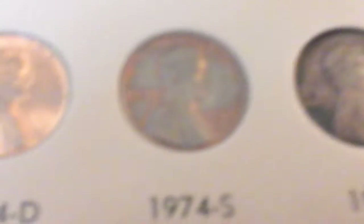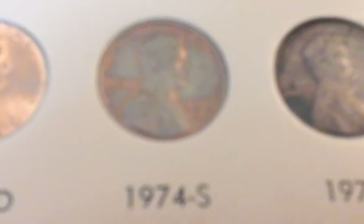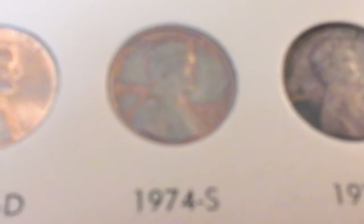Here we move on to the 1974s. This is a very expensive coin — so don't tell your friends about it. It has a mintage of whatever you can see; you can go on to the website and find out.